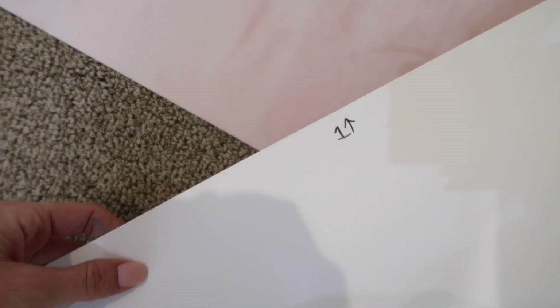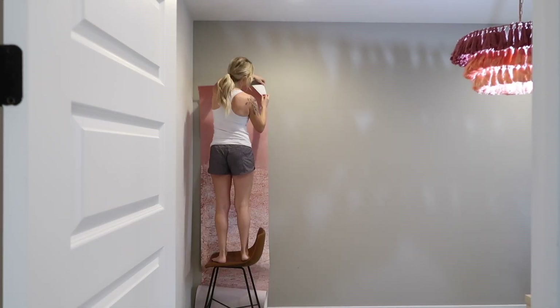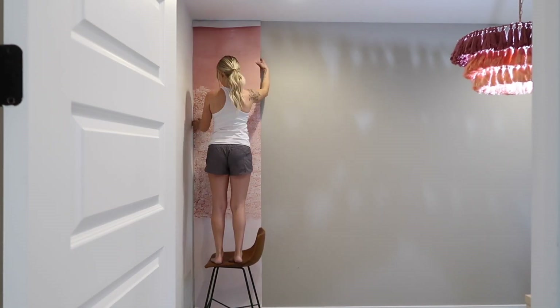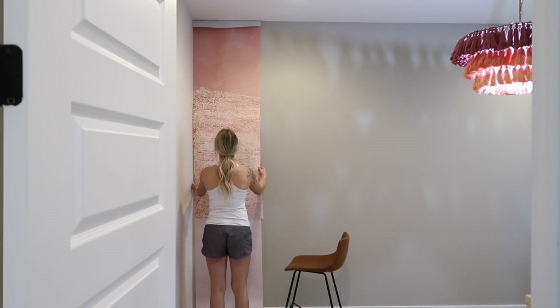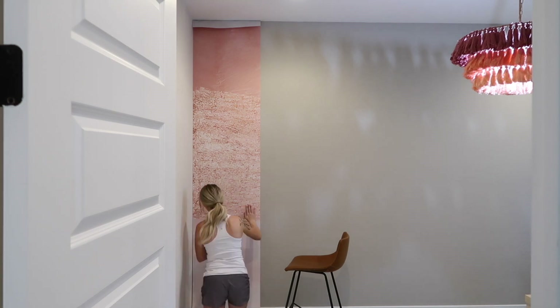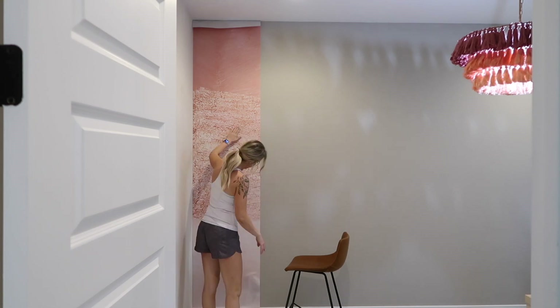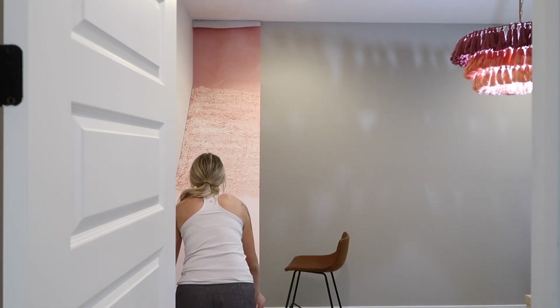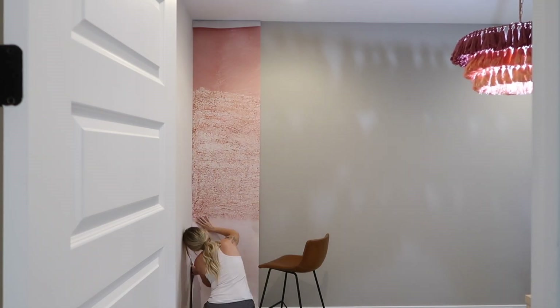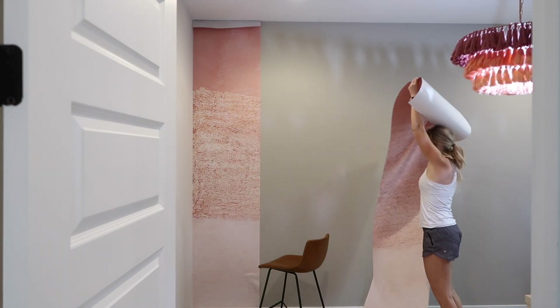This removable wallpaper is incredibly easy to install. I installed it by myself because I was impatient and didn't wait for Ty to get home, but it would definitely be easier with two people. It comes in panels and you just follow the numbers — you install panel one first. On their website you can type in the dimensions of your wall and it tells you exactly how many panels you need, so it's very easy to figure out.